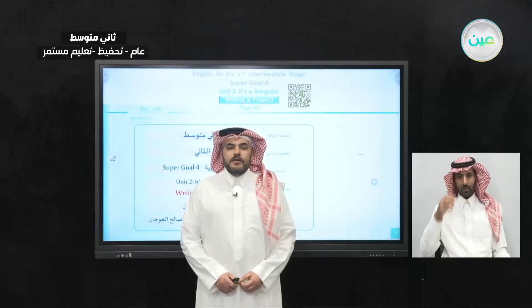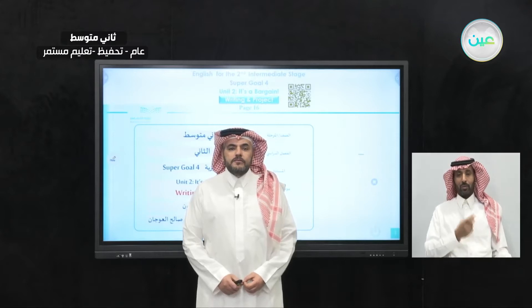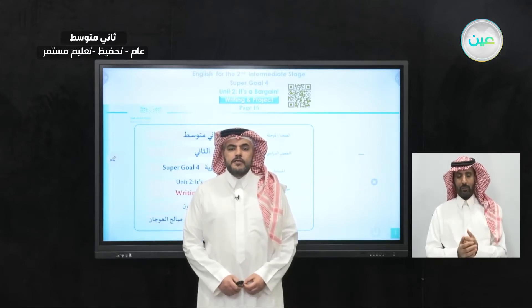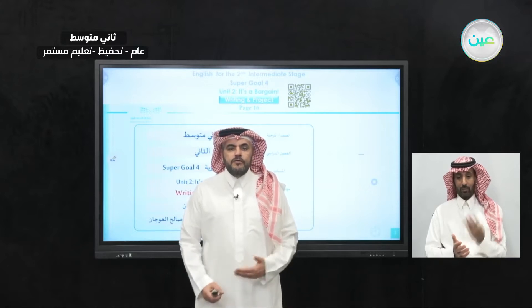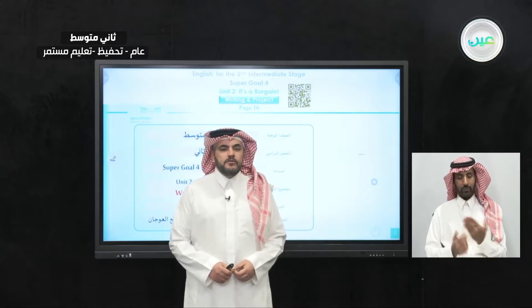As-salamu alaykum wa rahmatullahi wa barakatuh. In the name of Allah, the most gracious, most merciful. Hello and welcome to a new episode of Teaching English on Duros Ayn Super Goal 4. Before we start, we would like to welcome Mr. Saleh Al-Aujan, the interpreter to the sign language.